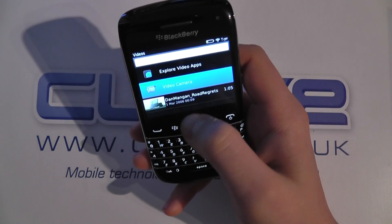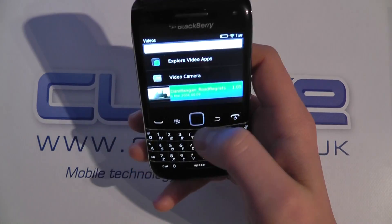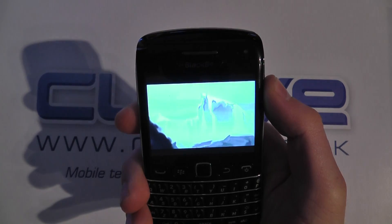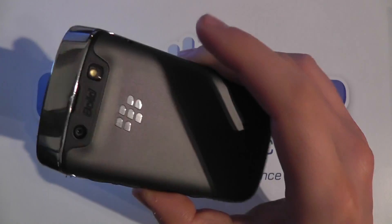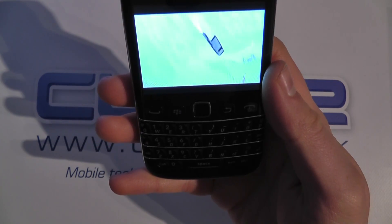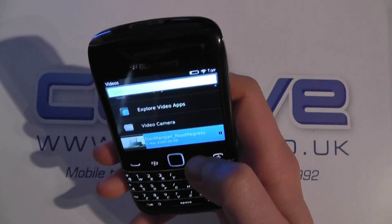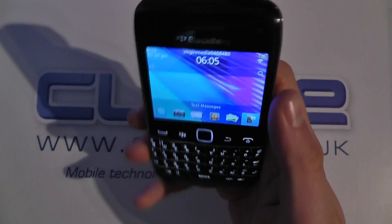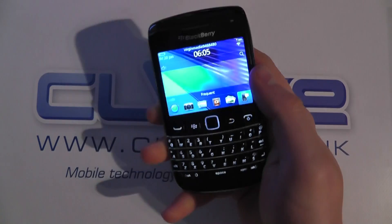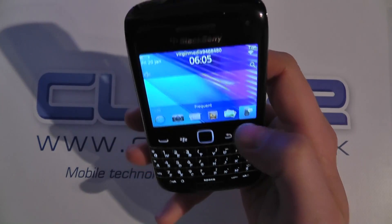Let's go into videos and just demonstrate the screen and the sound on this device. You might not appreciate it through this video but the sound on that is pretty good for a smartphone. BlackBerry has always been quite good — it's quite deep and has some good tones to it. The video quality itself wasn't too bad.